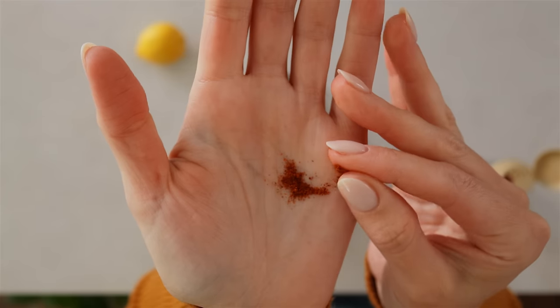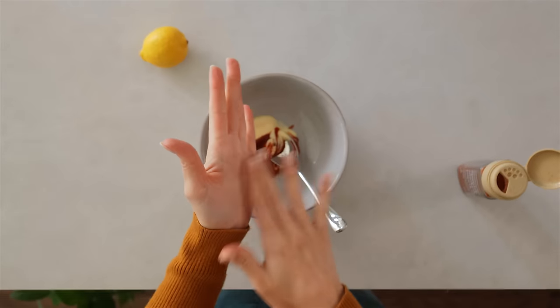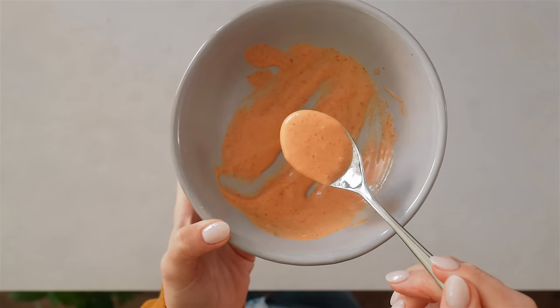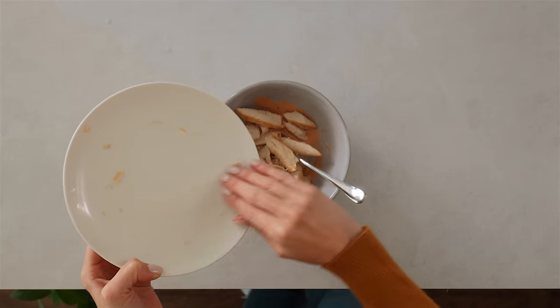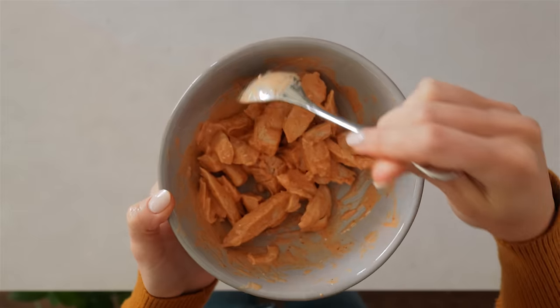A pinch of smoked paprika — this is optional but it really adds a nice smoky flavor. A squeeze of lemon juice, mix it up, and it turns into a nice pink sauce. I've got about 80 grams of grilled chicken breast here. You can use any pre-cooked chicken, or for a vegan option you can use some smashed chickpeas. Mix all of that into the sauce.